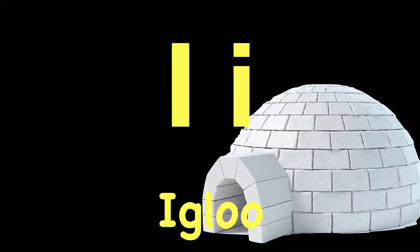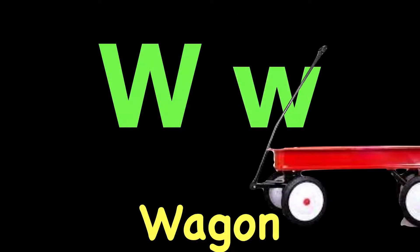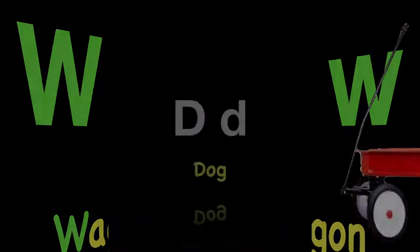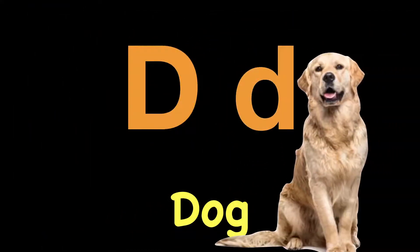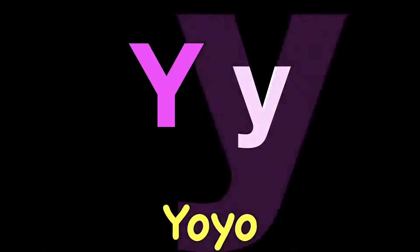I. I. Igloo. I. W. W. Wagon. W. D. D. Dog. D. O. O. Octopus. O. Just a few more. Y. Y. Yo-yo. Y.